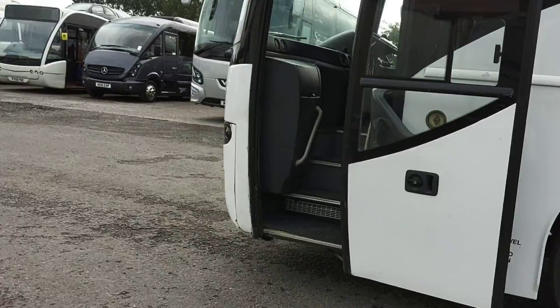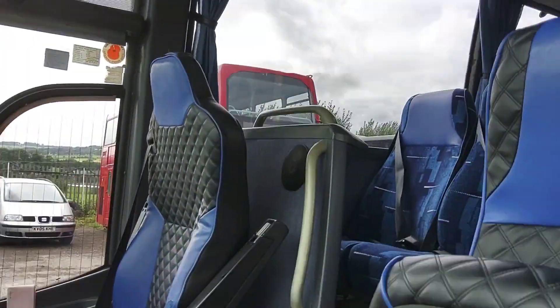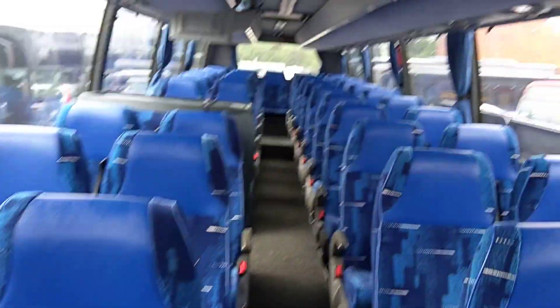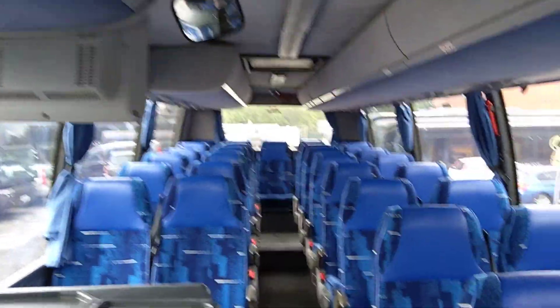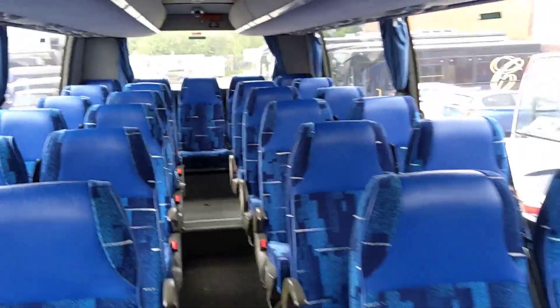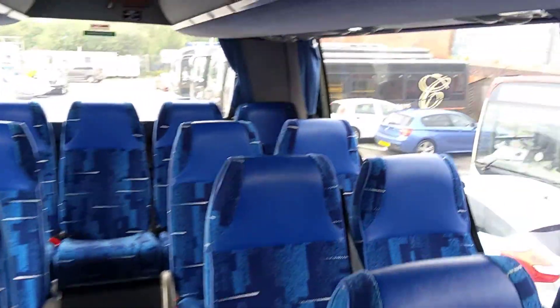Inside is better than out. As we jump on board, there are 49 reclining seats that have recently been retrimmed in this blue Sigma fabric with contrasting leather headrest inserts and piping. Three-point seat belts are fitted. There is sideways movement to the seats and trays to the seat backs.